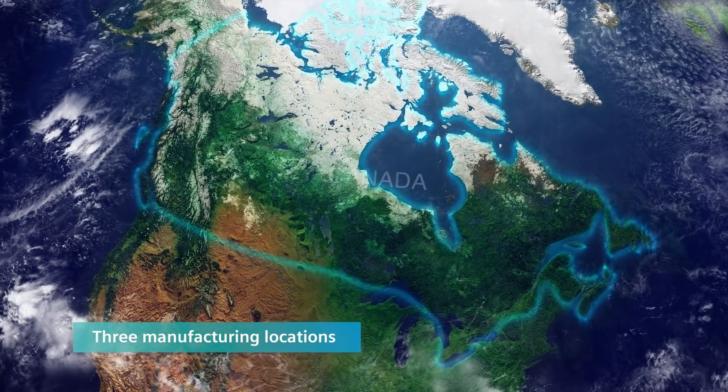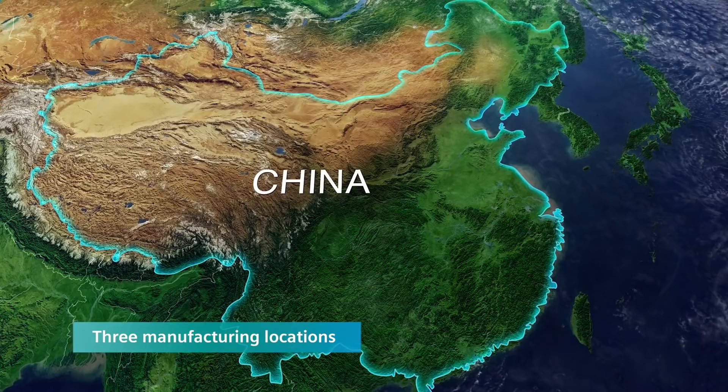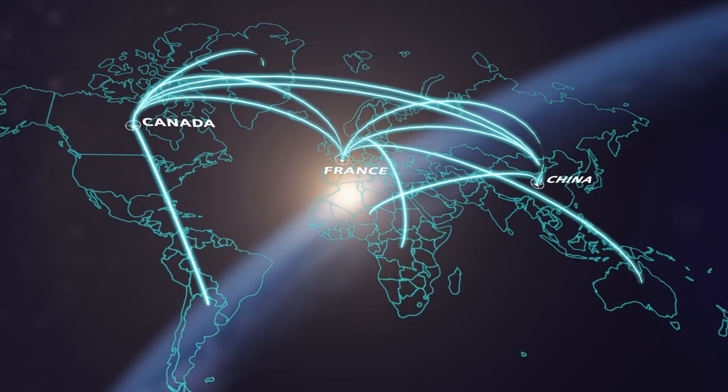With three factories operating in Canada, France and China, Siemens gives customers access to products in a timely manner no matter where they are located.